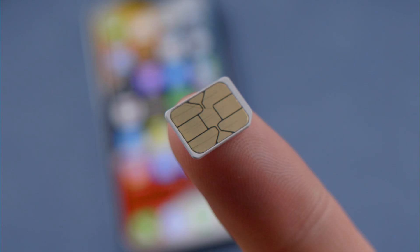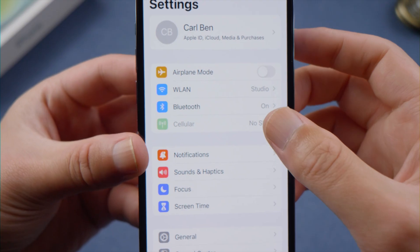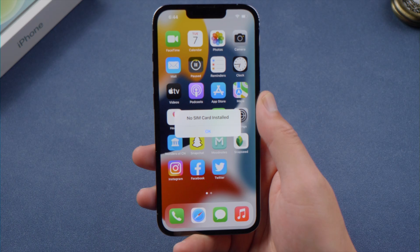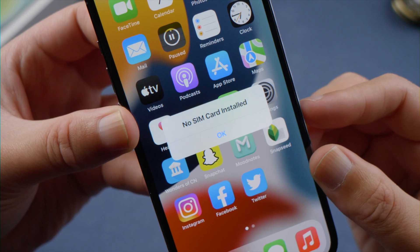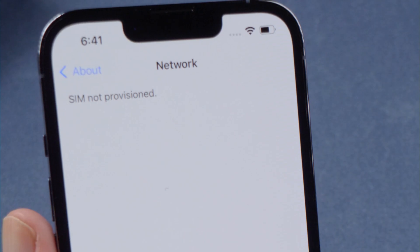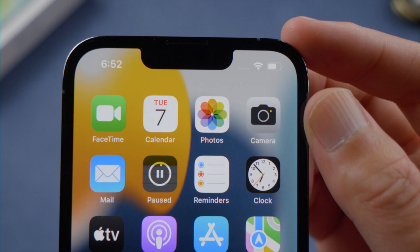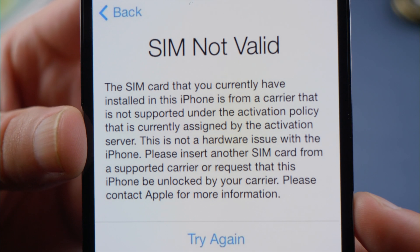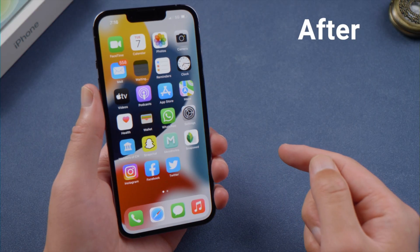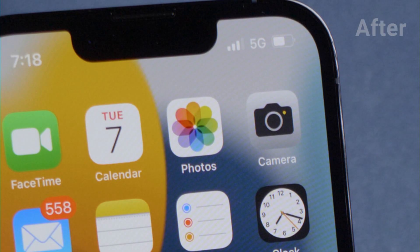Welcome back to the Tenorshare channel. In today's video, let's talk about iPhone SIM card issues — it could be a pop-up saying 'No SIM card installed' when there's literally one inserted, 'Carrier not available,' 'SIM not provisioned' on the About page, 'No service,' 'Searching,' or 'SIM not valid or supported' when you transfer from an old device. Fortunately, we have fixes for these issues.